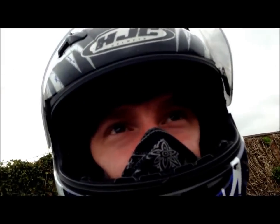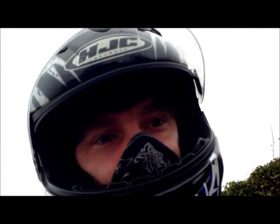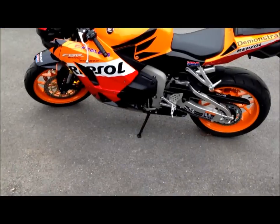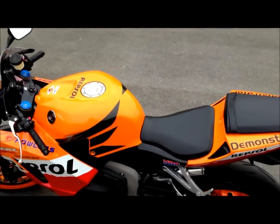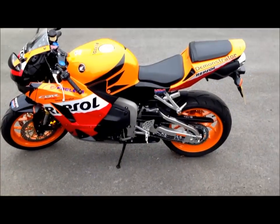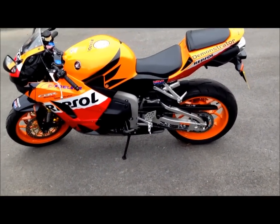Okay guys, it's British Bike Come Out again, and here I have the 2013 CBR 600RR Repsol Honda. This bike is absolutely brilliant — it's so easy to ride, it looks fantastic.